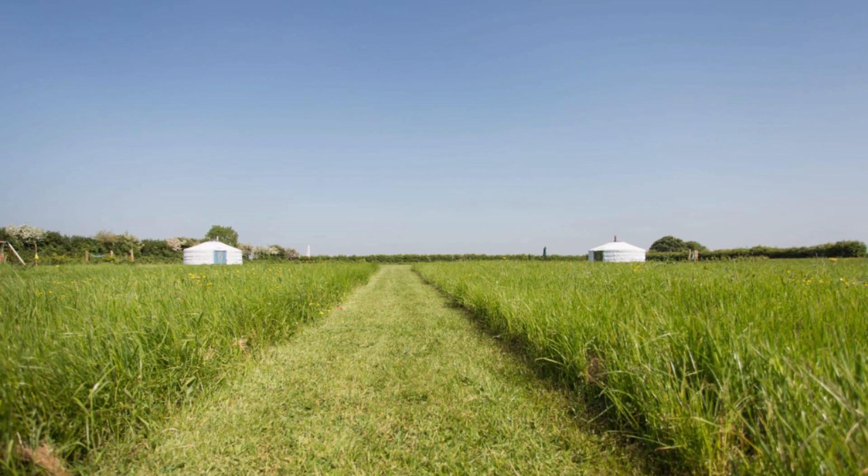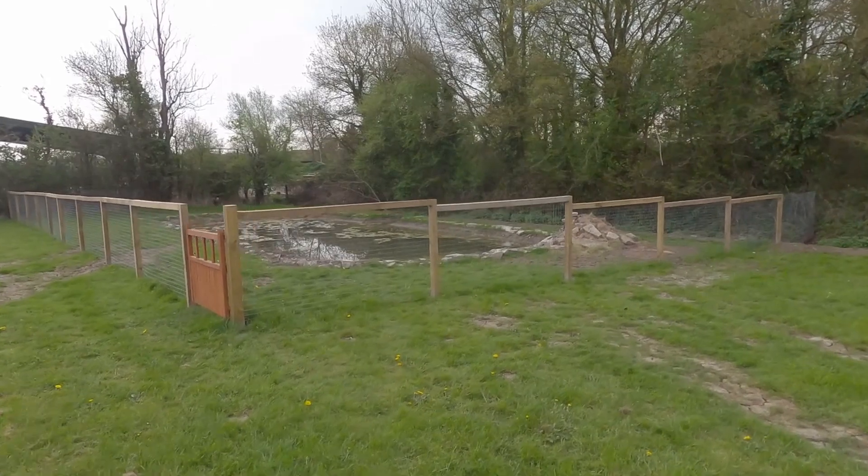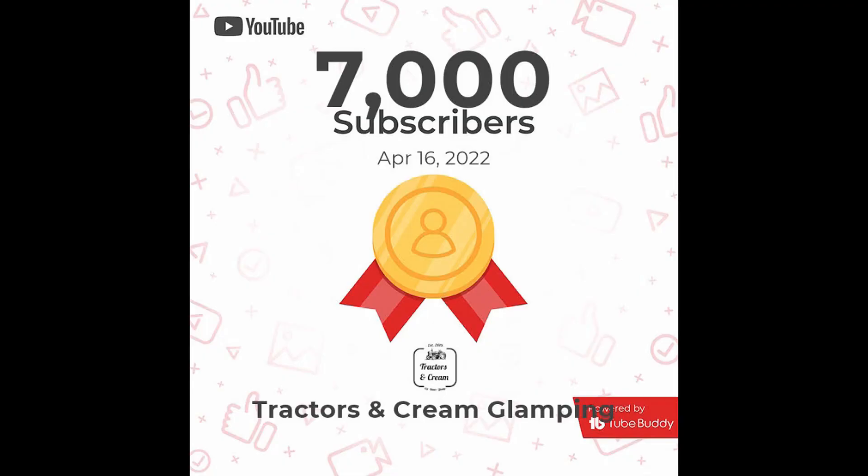That was our big announcement about the yurts — let us know what you think. Do you prefer the yurts or the domes? We would love to know what your favourite structure is. Our next video will probably be about our new wildlife pond, which has been quite fun. Also a massive thank you because we've just reached 7,000 subscribers — we're so happy about that, thank you to everyone who subscribes, and hopefully we will see you on our next adventure.